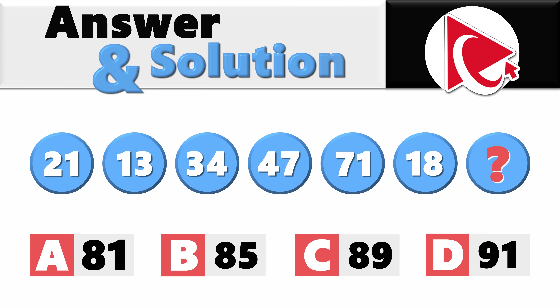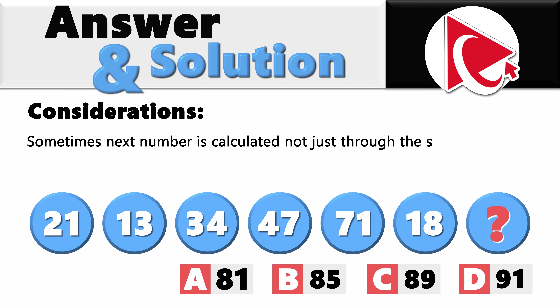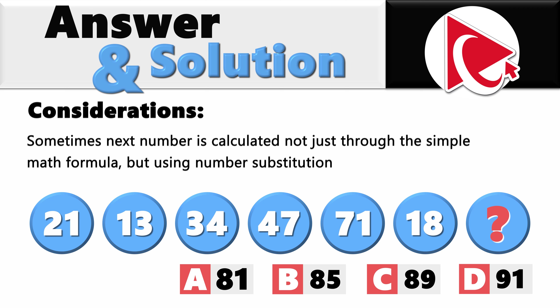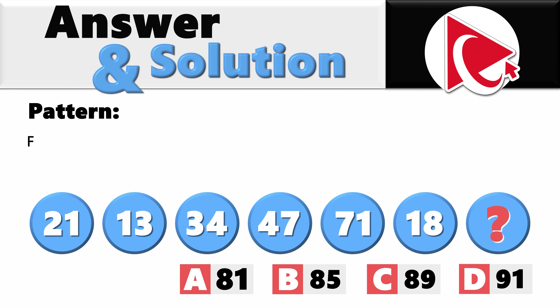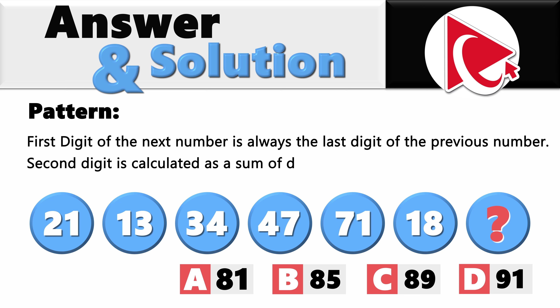The best way to solve these types of challenges is to think outside the box. The key consideration here is that sometimes the next number is calculated not just through a simple math formula, but using number substitution. The pattern in this particular sequence is that the first digit of the next number is always the last digit of the previous number, and the second digit is calculated as the sum of the digits in the previous number.